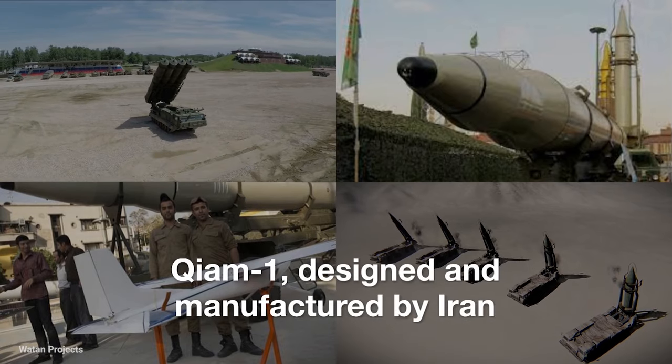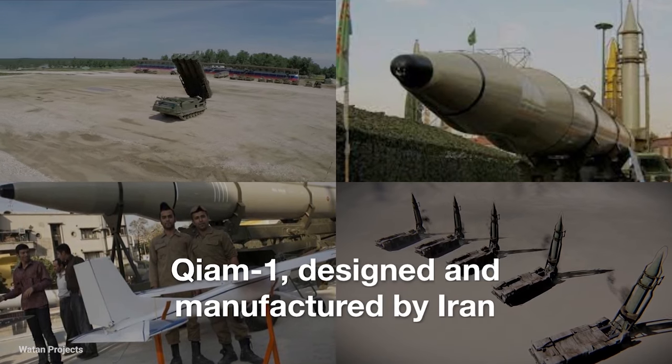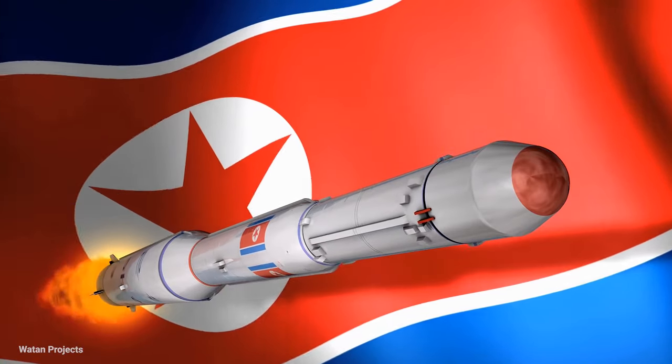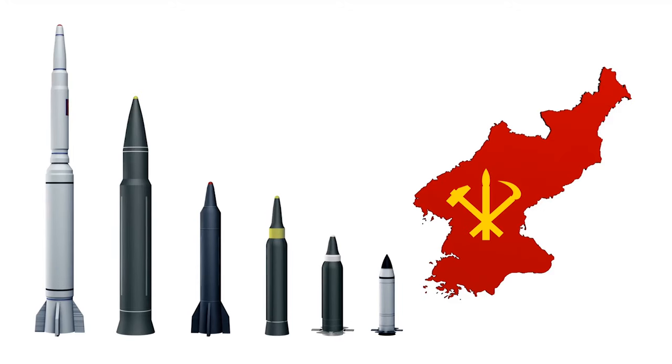Chiam-1, designed and manufactured by Iran, is a short-range ballistic missile that entered service in 2010. This missile is derived from Iran's Shahab-2 missile, which is itself an authorized copy of North Korea's Hwasong-6, both of which are versions of the Soviet Scud-C missile.